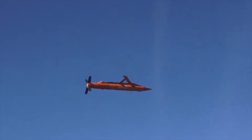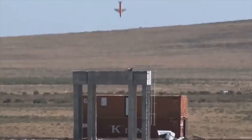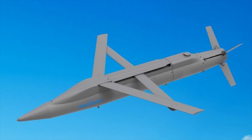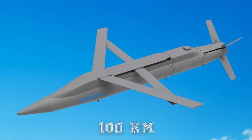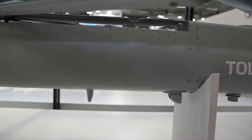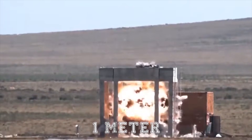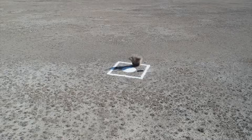Tolun was developed as an INS/GPS-guided ammunition fired from an air platform with a multi-carrying bay and used against hard and soft land targets. With a range of 62 miles or 100 kilometers, Tolun has warhead variants with both penetrating efficiency capable of penetrating a one-meter thick concrete barrier and particle-effect warheads.